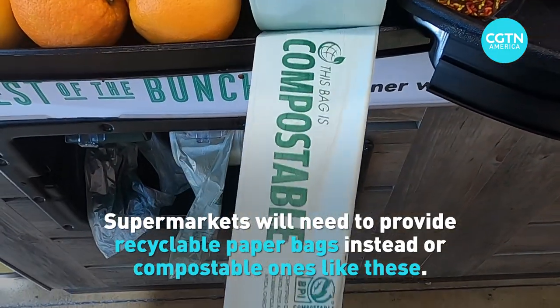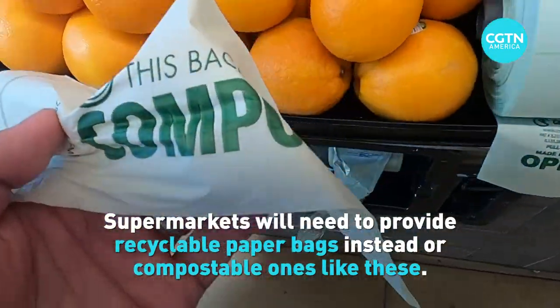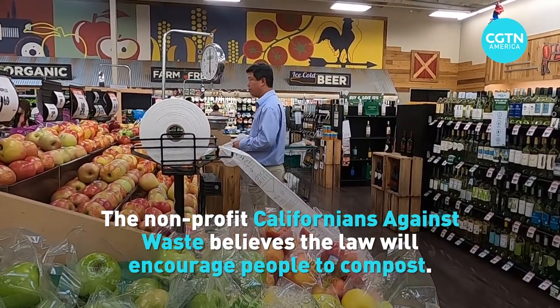The less contamination we have in the recycling program, the more efficiently we can manufacture good feedstocks for industry. The bill is really intended to take a product that is unrecyclable and is typically single use, and shift it into something that could potentially be recycled or be used again.